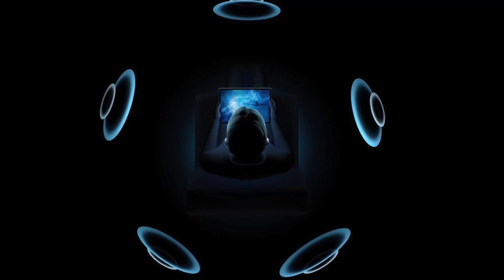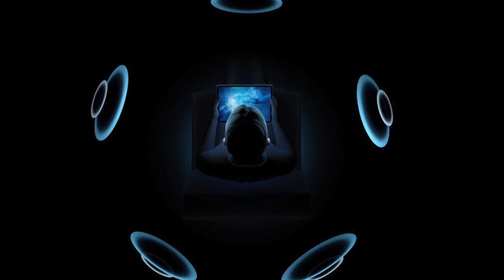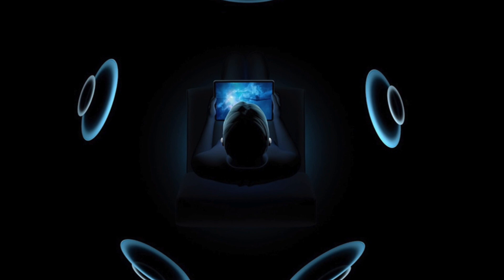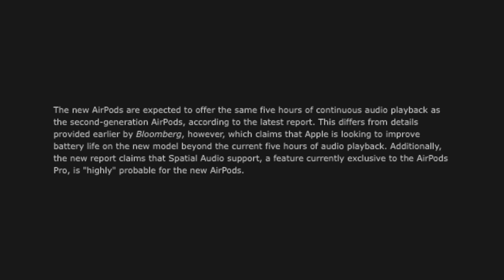Going back to the specs, we have spatial audio, which enables you to experience surround sound technology with your AirPods — which is pretty impressive. Currently it's exclusive to AirPods Pro, but 52 Audio believes this feature is very likely to come with AirPods 3, which is a great thing.